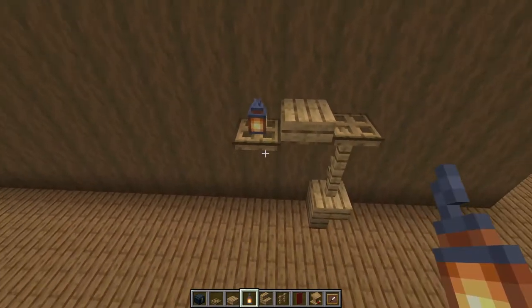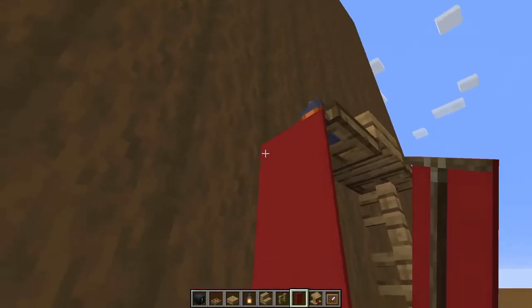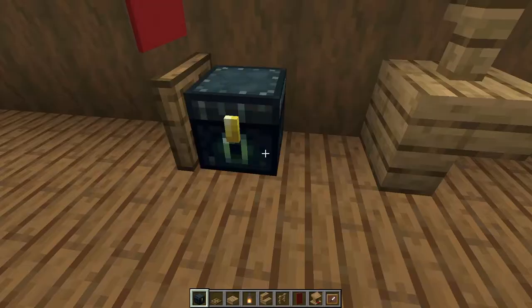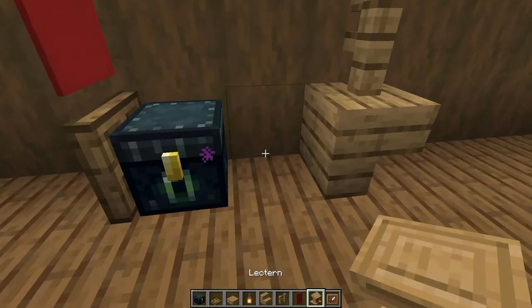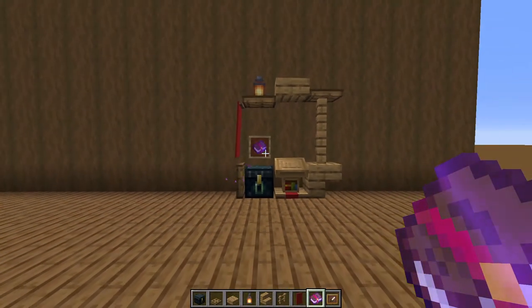Place a lantern on top of this trapdoor for some lighting. After doing this, make sure to put a banner on the trapdoor as well along with another trapdoor right below it. Place an ender chest and a lectern like I'm doing on screen, and above the ender chest put an item frame with an enchanted book.